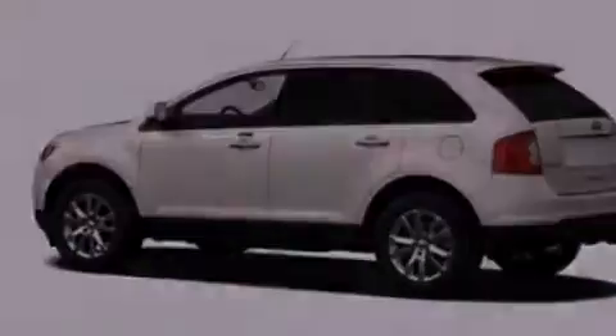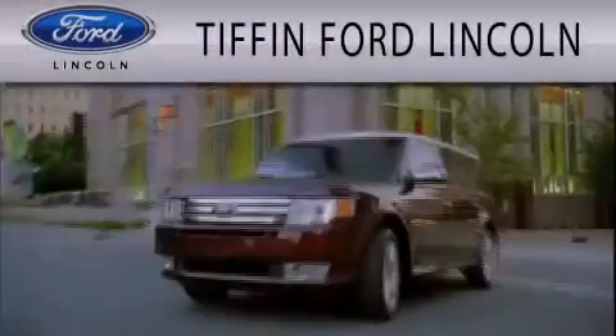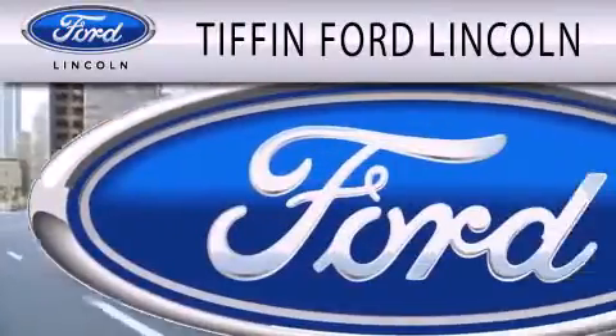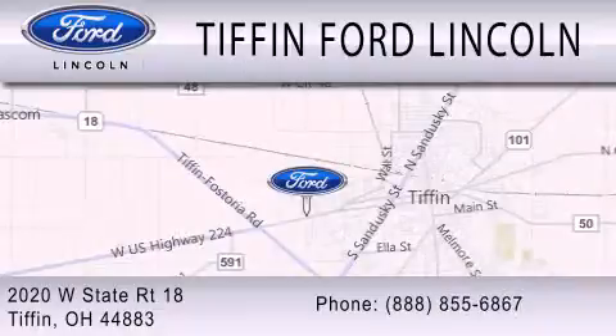This vehicle is sure to sell fast. Call and arrange your test drive today. Tiffin Ford Lincoln is dedicated to doing everything possible to ensure that the experience you have selecting your next vehicle is as pleasant as possible. We're located at 2020 West State Road 18 in Tiffin.